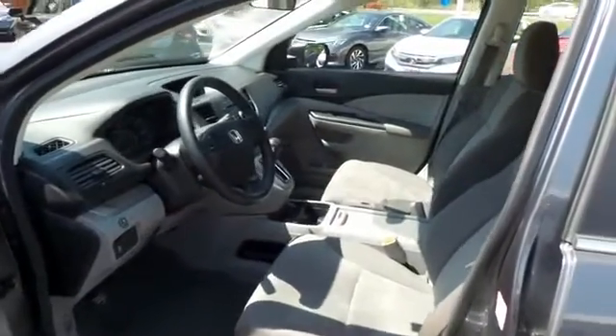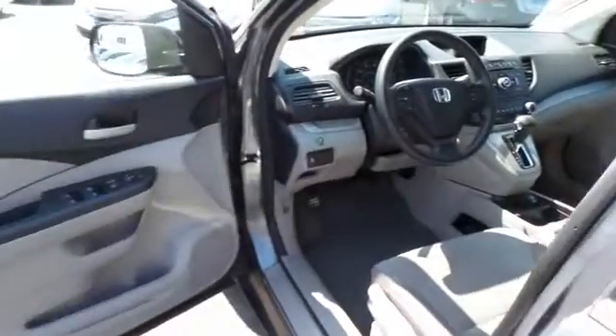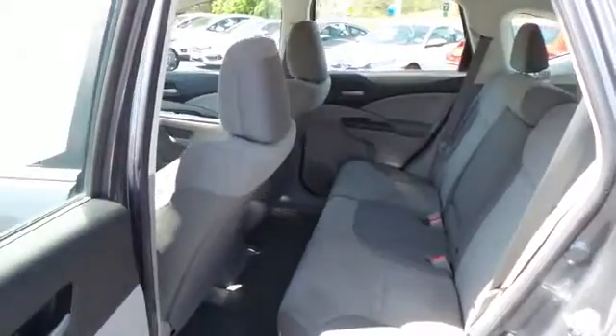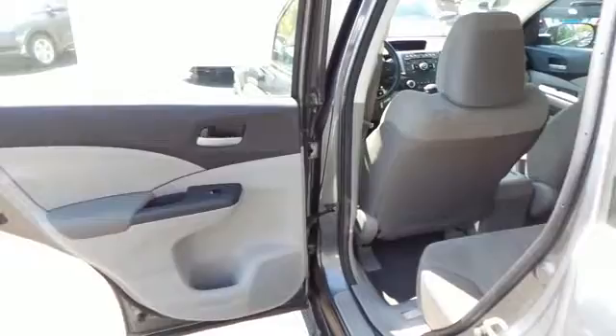The gray cloth seats are in excellent condition — this CR-V's interior is like new. This all-wheel drive SUV comfortably seats five with plenty of rear passenger space.